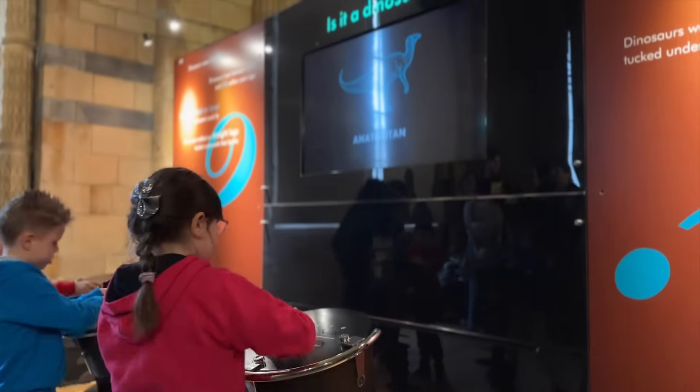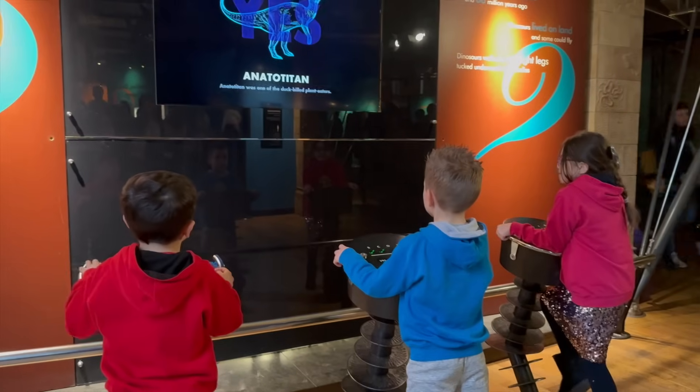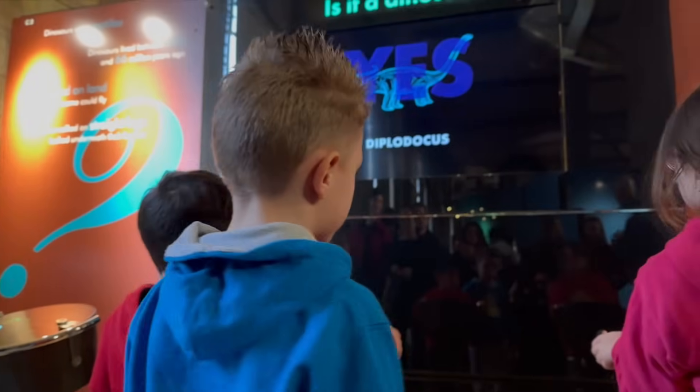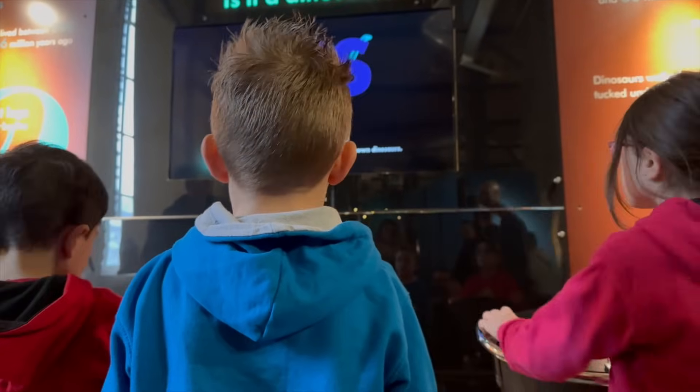Gaia, did you know that some dinosaurs had feathers? Really? I thought feathers were just for birds. Yeah, but some dinosaurs like the Velociraptor were more like feathery fiends than scaly monsters.